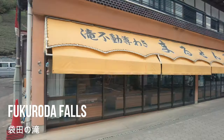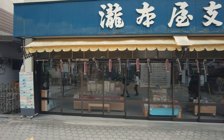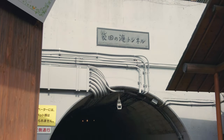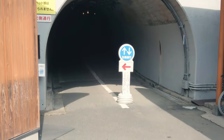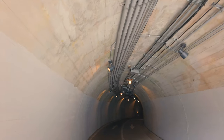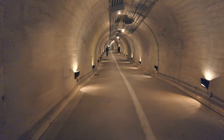Fukuroda no Taki is one of the three greatest waterfalls of Japan. It's 120 meters long and 73 meters wide. Walking through this 215-meter-long tunnel amplifies the excitement.